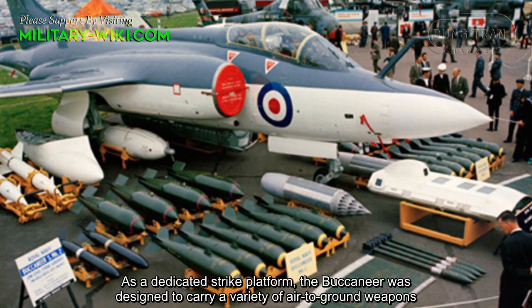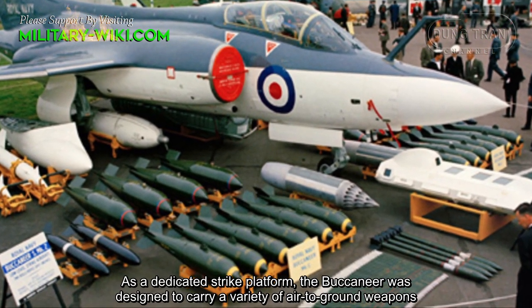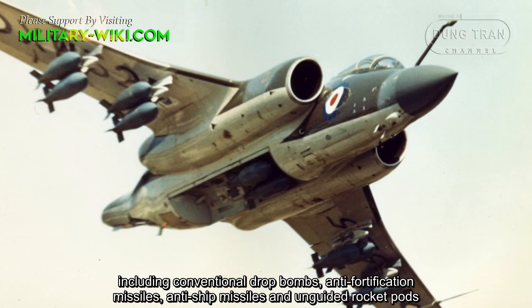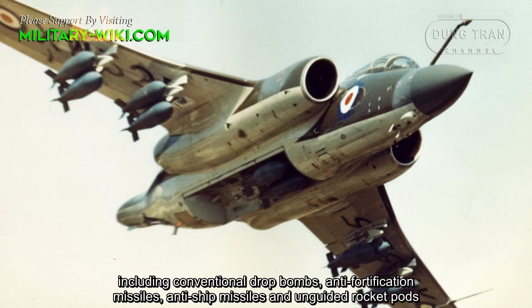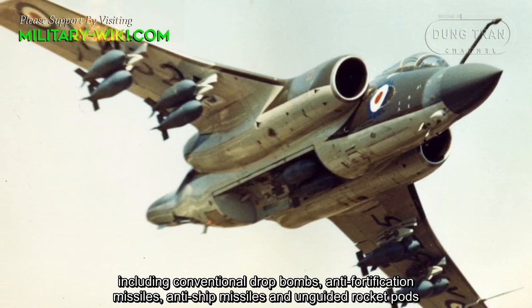As a dedicated strike platform, the Buccaneer was designed to carry a variety of air-to-ground weapons, including conventional drop bombs, anti-fortification missiles, anti-ship missiles, and unguided rocket pods.